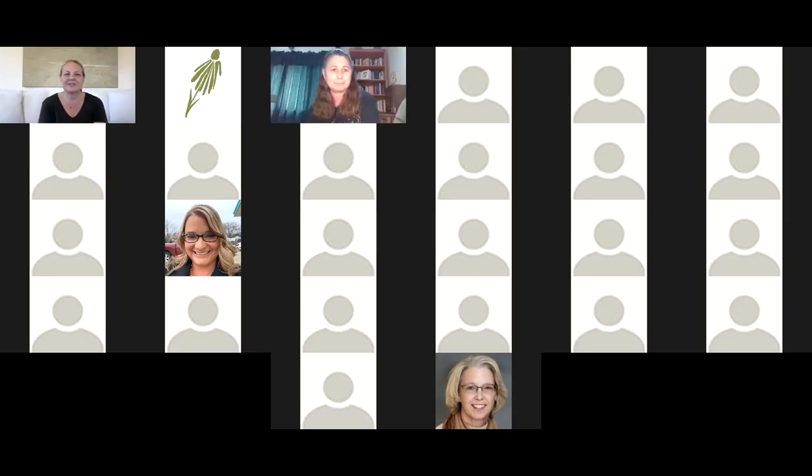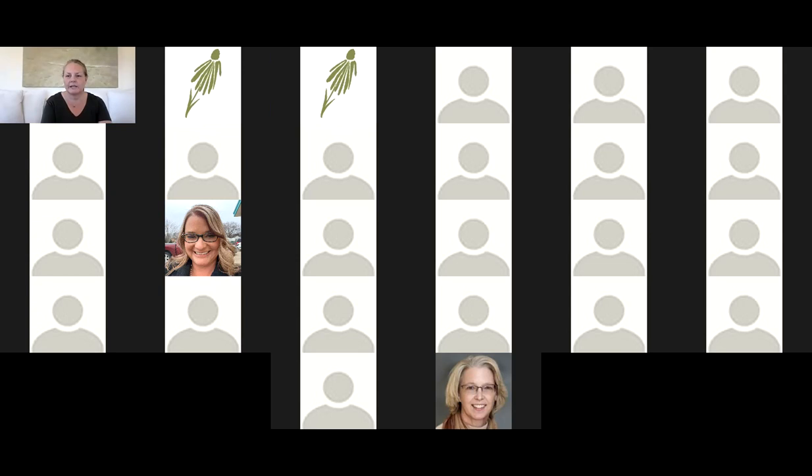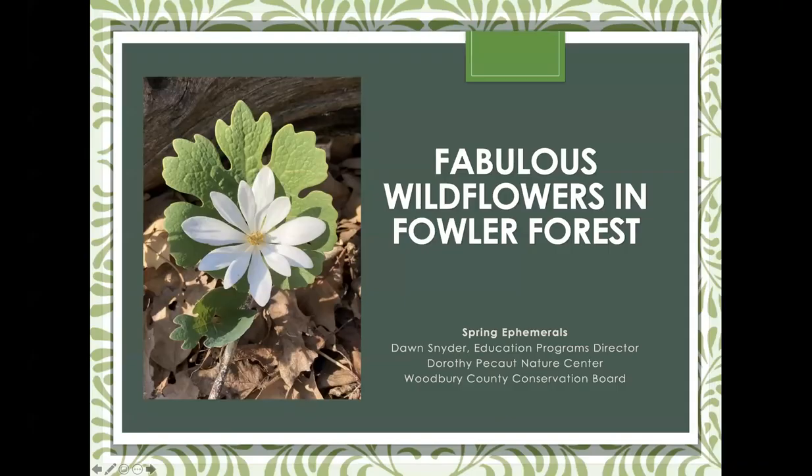Thank you to the Les Hills Wild Ones for inviting me to share about the wildflowers of Fowler Forest. I'm going to start my screen share here and get the program going. It has been a beautiful spring at Fowler Forest, and if you've not had a chance to get down there, I'll share a little bit more about where it's located.